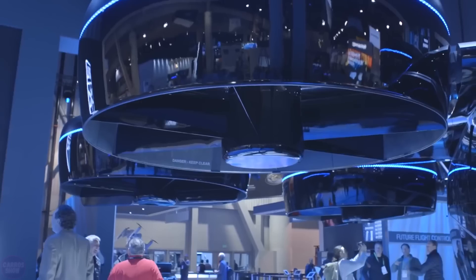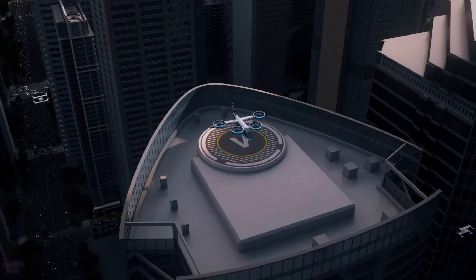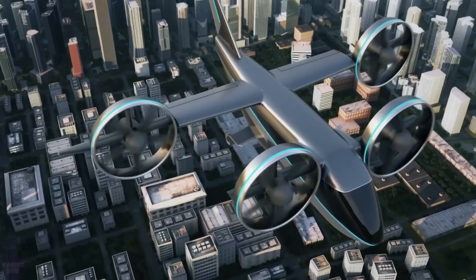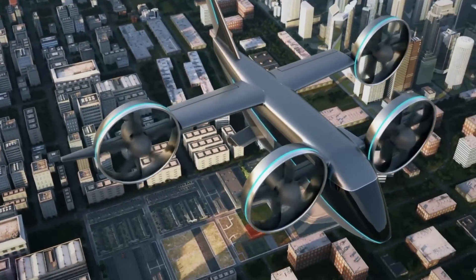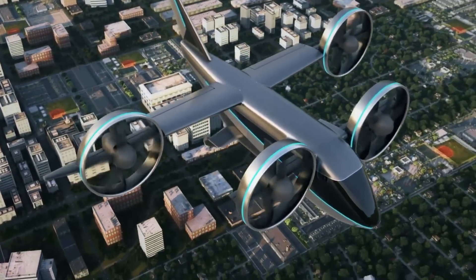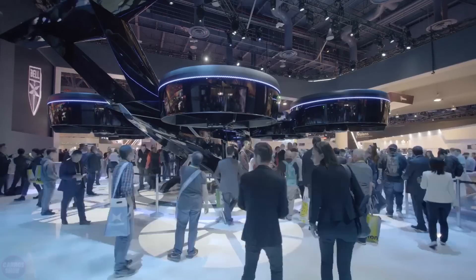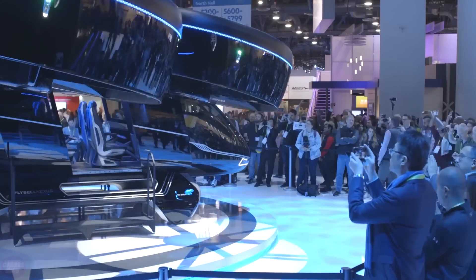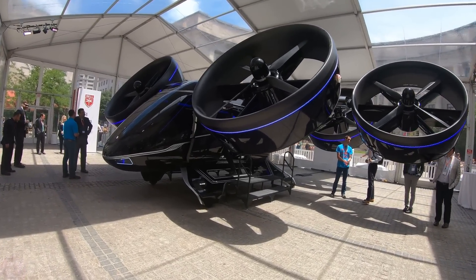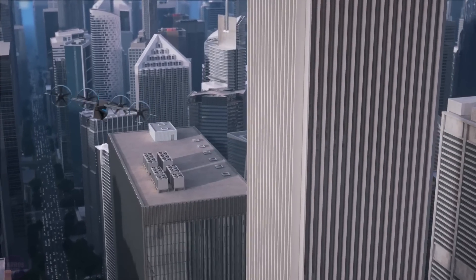Sometimes it is annoying to stand in traffic on the way to work or home. It is possible that the problem will be solved soon thanks to BellNexus. This is one of the variants of the AirCab, thanks to which a nervous, long trip during rush hour will turn into a fascinating and, most importantly, not time-consuming flight. A full-scale version called BellNexus was first presented to the general public at CES 2019 in Las Vegas. Its developers are participating in Uber's program to create an urban air taxi, so the current version is adapted for transportation in urban areas.